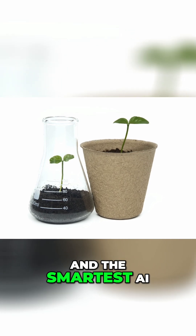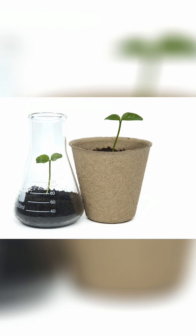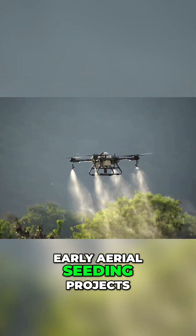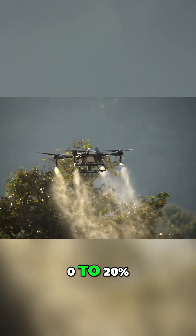Having the perfect drone and the smartest AI means nothing if the seeds themselves cannot survive and germinate. Early aerial seeding projects often struggled with survival rates as low as 0–20%.